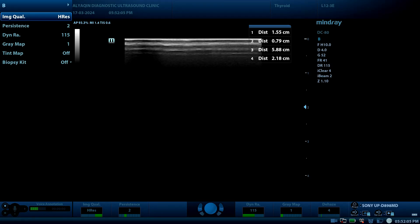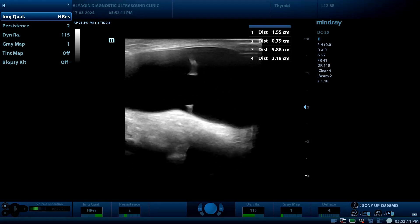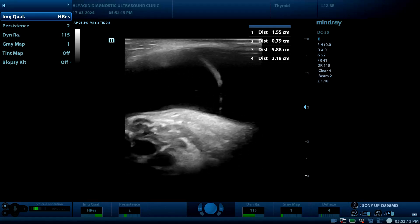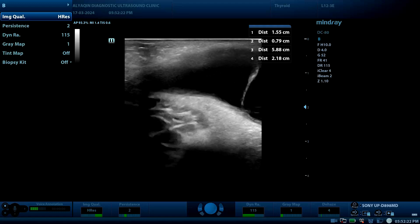This is a case of a three-month-old infant with a history of left-side groin swelling of one week duration. The probe is placed at the left groin region, and as you can see, there is a fluid-filled cystic cavity.